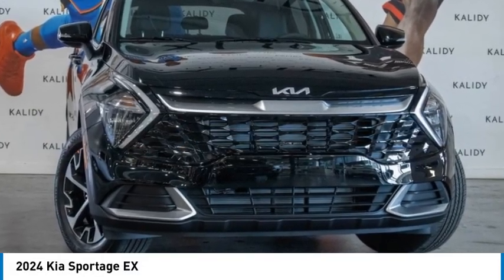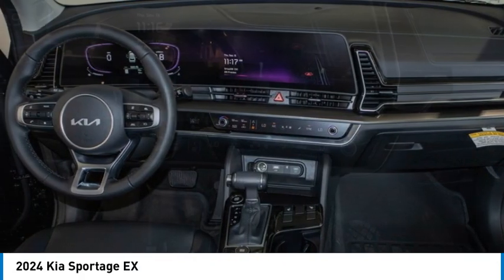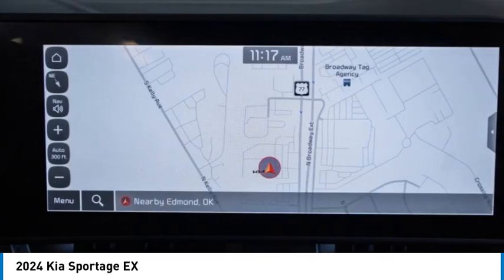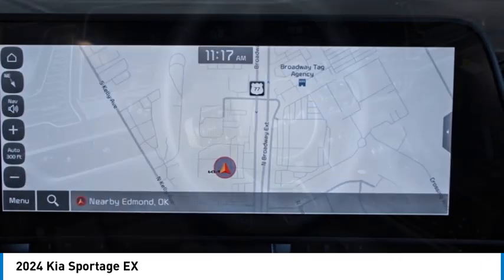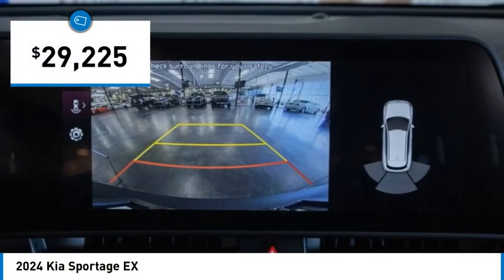Stop by and take a look at the 2024 Sportage. With its sleek and stylish exterior and its roomy, feature-laden interior, the Sportage both looks good and performs well on the road, and is priced below thirty thousand dollars.